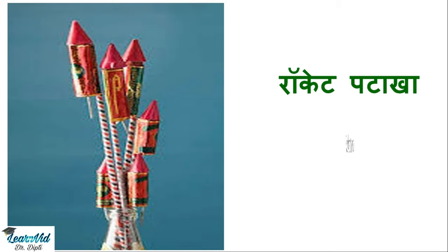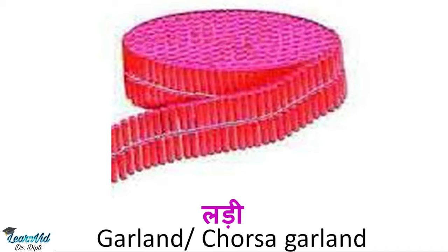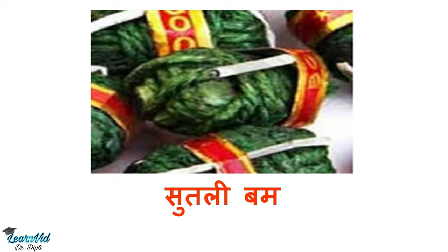Next is ladi, which is a string of 500 or 1000 patake, and we call it garland or cracker garland in English. The next one is sutli bum, which has a jute twine in green color, and we call it jute twine bomb.